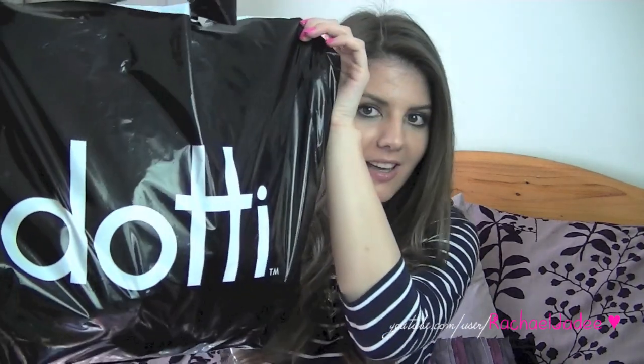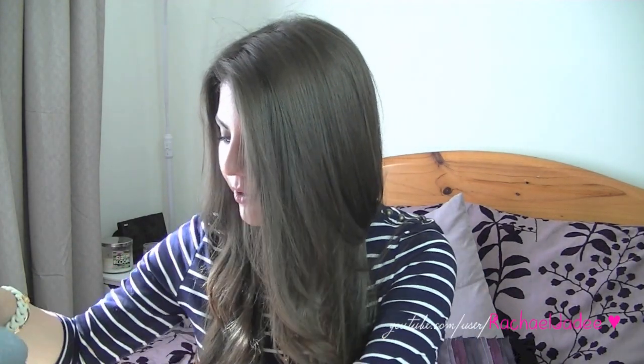Hi guys, so to finish up the round of hauls that I've been doing from a recent shopping trip, I did do a little bit of clothing and accessory shopping, so I thought I would show you guys what I picked up. I mainly stopped in for clothes at Dottie — I just walked in there, found a few things I liked, ended up trying on a whole bunch, and bought quite a few things.